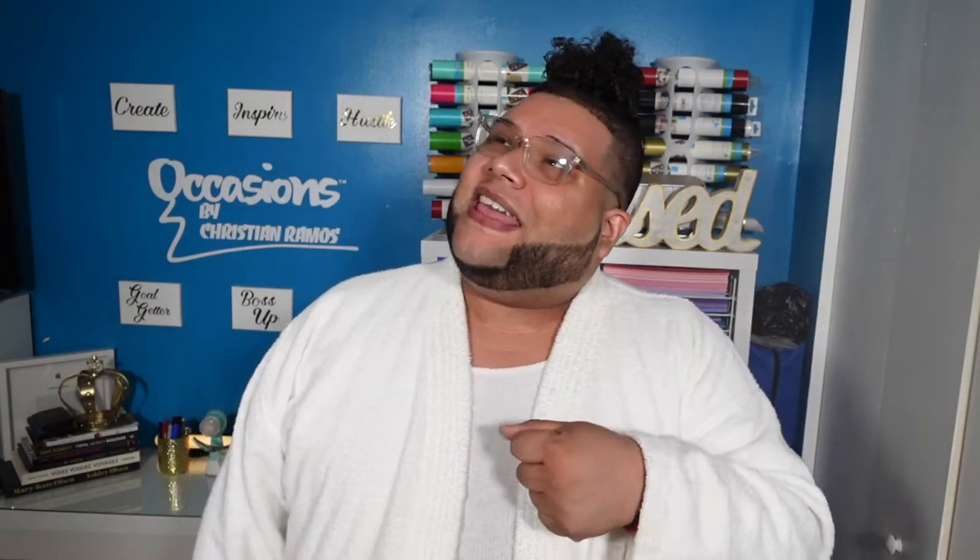What's up YouTube? Que lo que? My name is Christian Ramos and I'm the one, the only, the Curl Poppy. And today we're going to be talking about the Bumble and Bumble Hairdresser's Invisible Oil line. So stay tuned. Let's go.